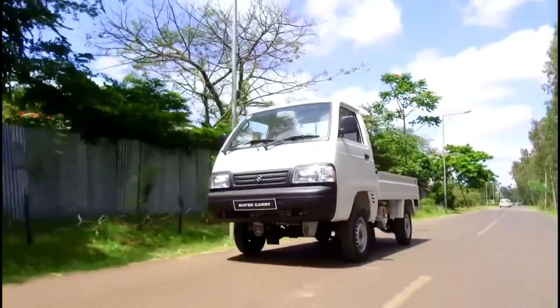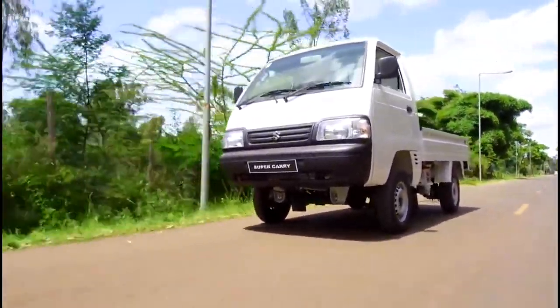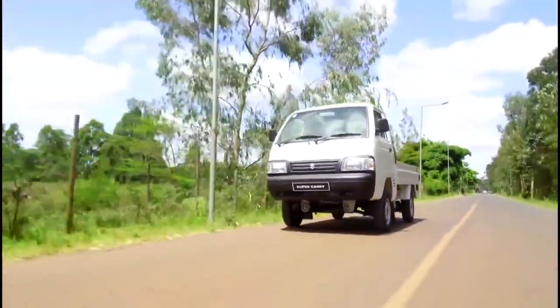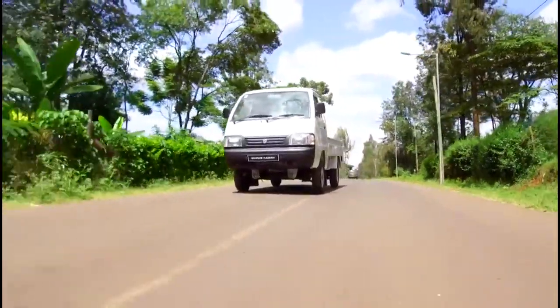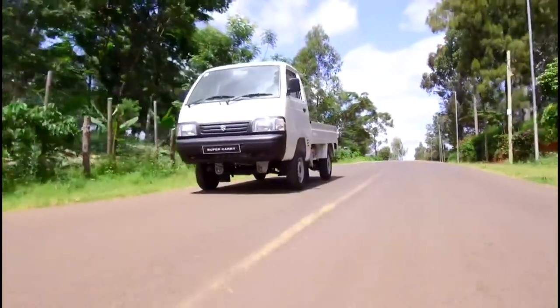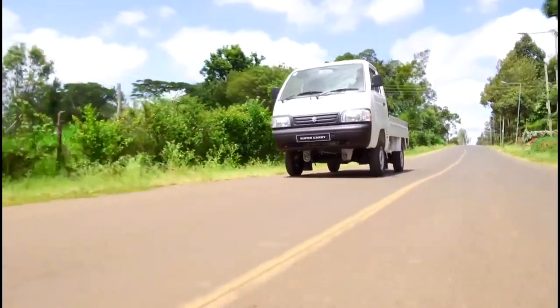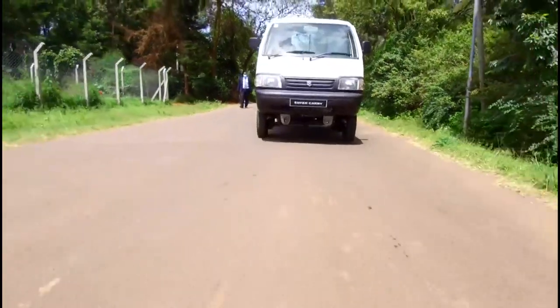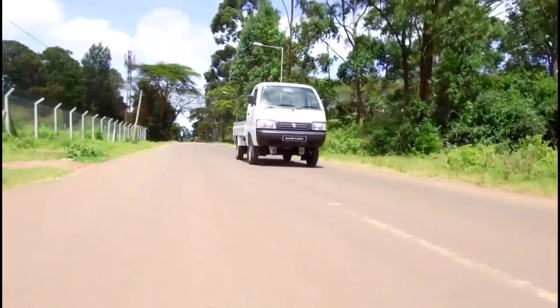The tank is a 30-litre tank. At 126 shillings per litre for petrol, it costs about 3,600 shillings to fill up — giving you fuel for roughly a week or two depending on usage. The chassis is built on the Hattect platform, which makes the chassis more rigid and safer during impact. At the front you have McPherson struts, and at the back a rigid axle with elliptical coil springs to keep the car planted and able to carry the 750-kilogram recommended payload.